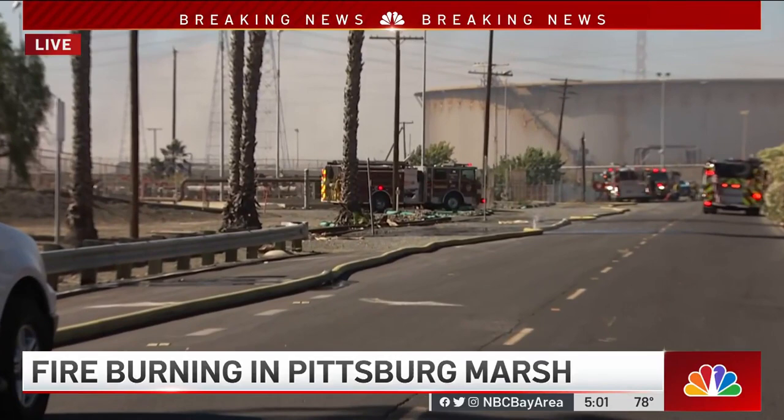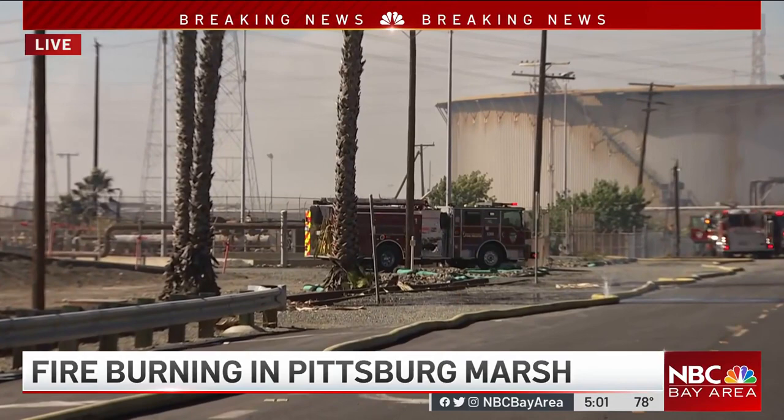There are no homes currently being threatened and no evacuations. However, as you can see, the fire is generating a lot of smoke, and that's because there's a power plant right here that's surrounded by vegetation and palm trees, and some of those palm trees are actually on fire right now.